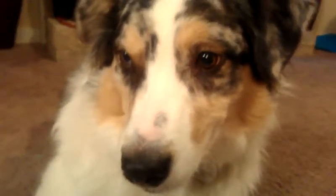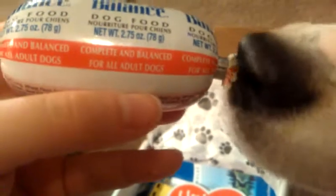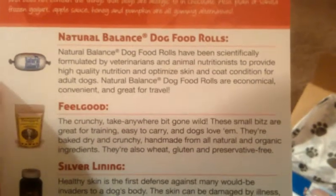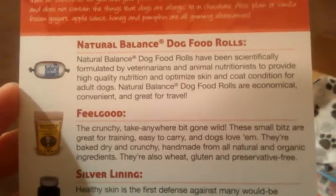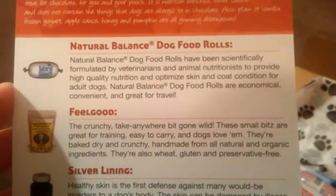Do we love the doggies here? Yeah, we're very spoiled. The next item is by Natural Balance Dog Food. McKelsey's claiming this one. It says complete and balanced for all adult dogs — this is the beef formula. And it's well within its date. It's always good to check with every subscription box you get, for yourself or your animals. The description reads: Natural Balance Dog Food Rolls have been scientifically formulated by veterinarians and animal nutritionists to provide high-quality nutrition and optimized skin and coat condition for adult dogs. They're economical, convenient, and great for travel. I'll probably chop this into thirds and use it as a reward after a big training session — they've had those before and really love them.